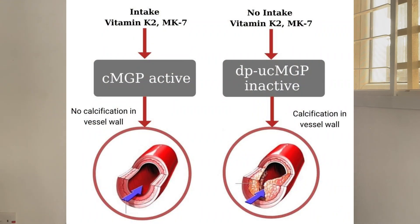MGP and osteocalcin inhibit the deposition of calcium inside the blood vessels. They help by transporting calcium to the bones where it is needed, which helps maintain the elasticity of the artery, thereby reducing your risk of heart disease and high blood pressure. The best form of vitamin K2 I recommend is MK7.